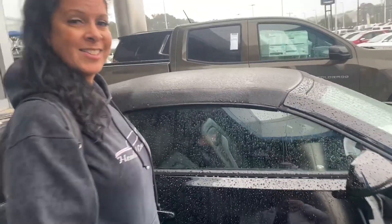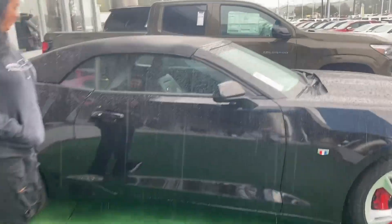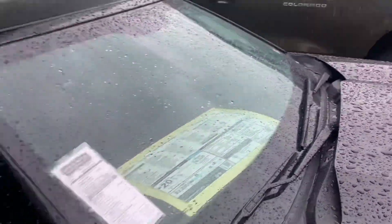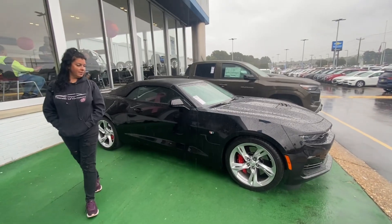This one comes with a ponytail holder on the gear shifter, so clearly a girl test drove this last. But this one's available and the MSRP on this one is $61,205 — on the last 2024s.